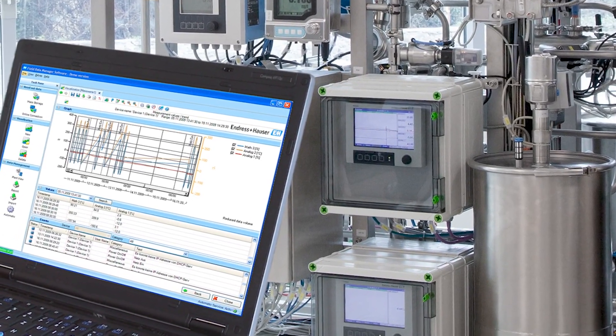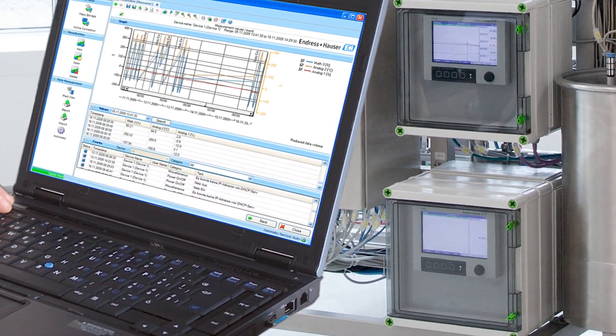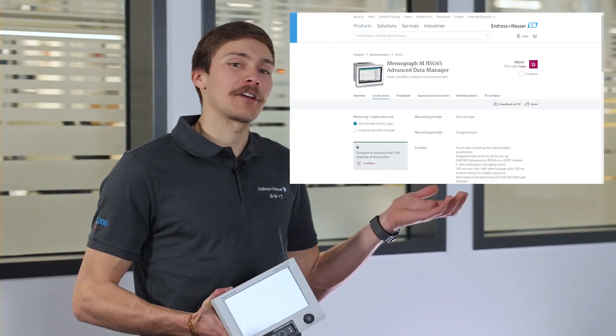For secure data storage and visualization of the entire plant, our Field Data Manager software, FDM, offers an intelligent and easy-to-use solution. To learn more about the RSG45 and how to use it, check out our video series on our YouTube channel or visit us on endress.com.